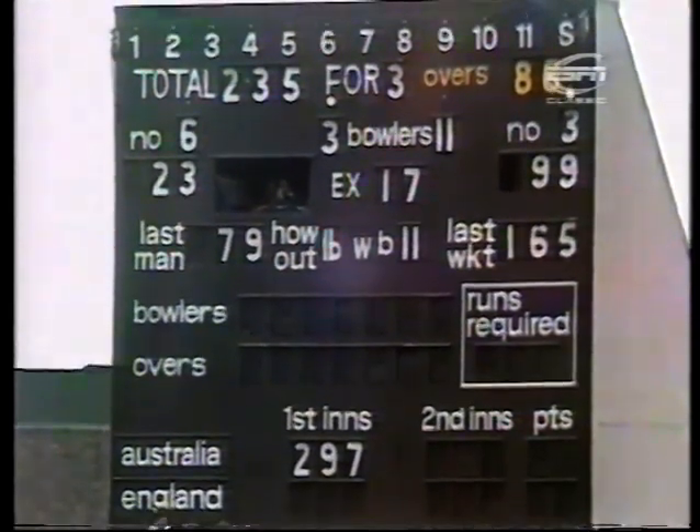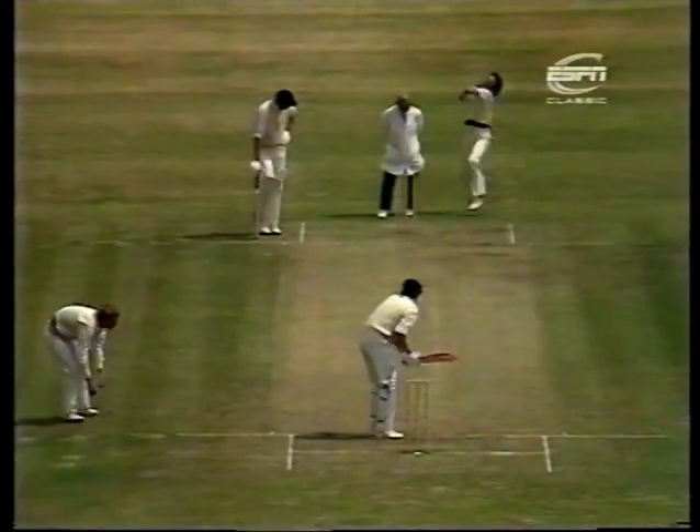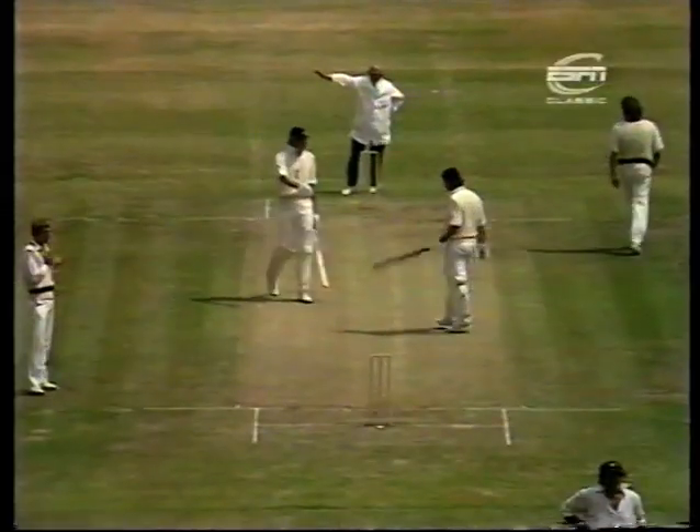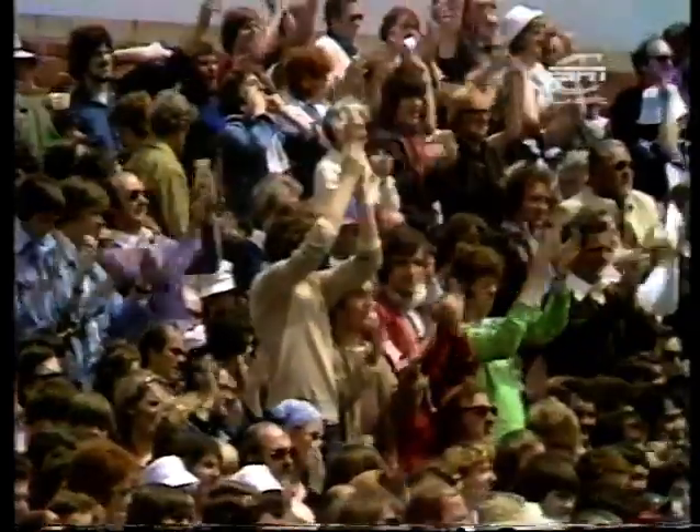23 to Tony Greig and 99 to Woolmer. Bright's figures: one for 52 in 26 overs, eight of which have been maidens. In the air, safe for four runs — and that is Bob Woolmer's century. He goes to 103. A splendid performance.